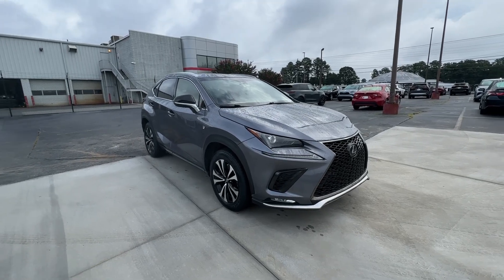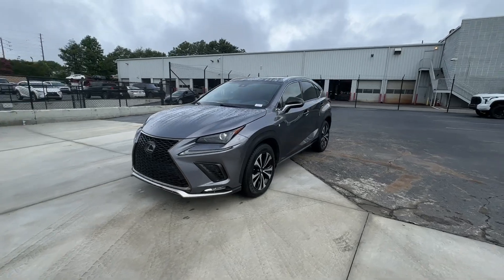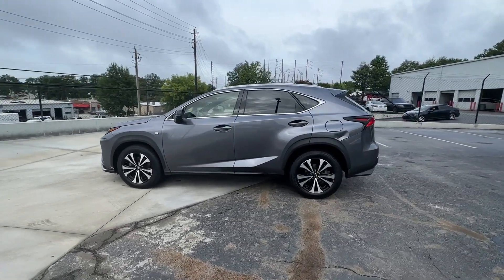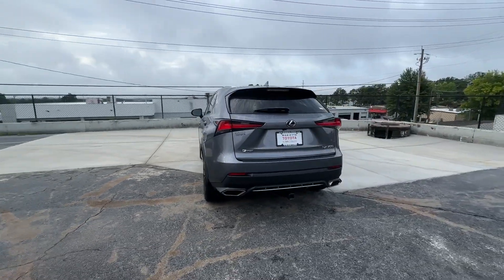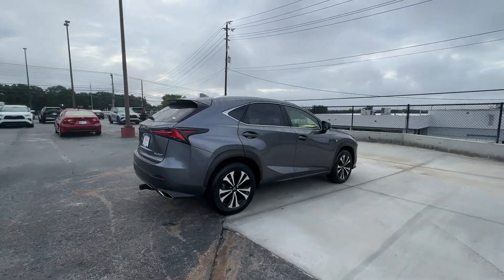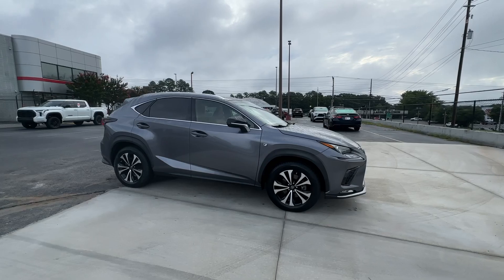Get a feel for the 2018 Lexus NX. With less than 45,000 miles on the odometer, this vehicle stands out from the rest. Enjoy each journey to the fullest in this upscale NX. From its powerful performance to its premium interior and suite of advanced safety and infotainment tech, this capable crossover makes it happen with modern flair.